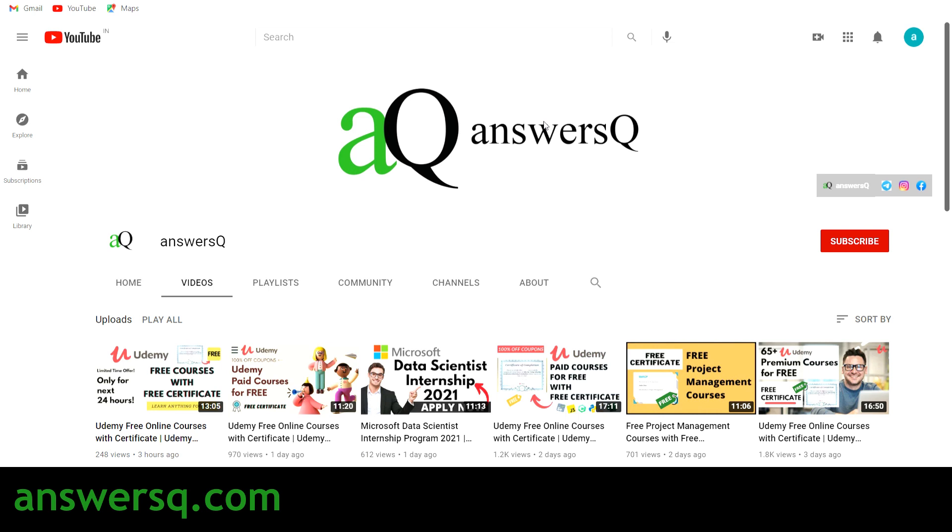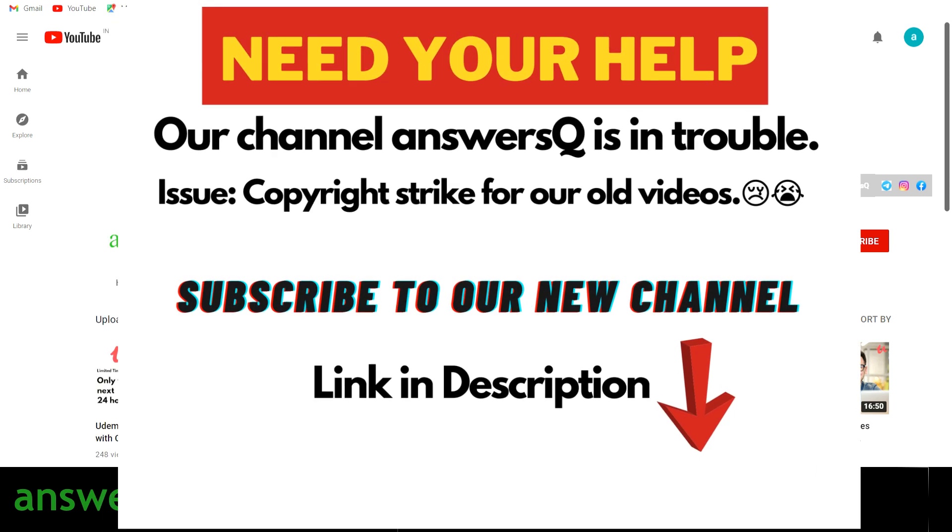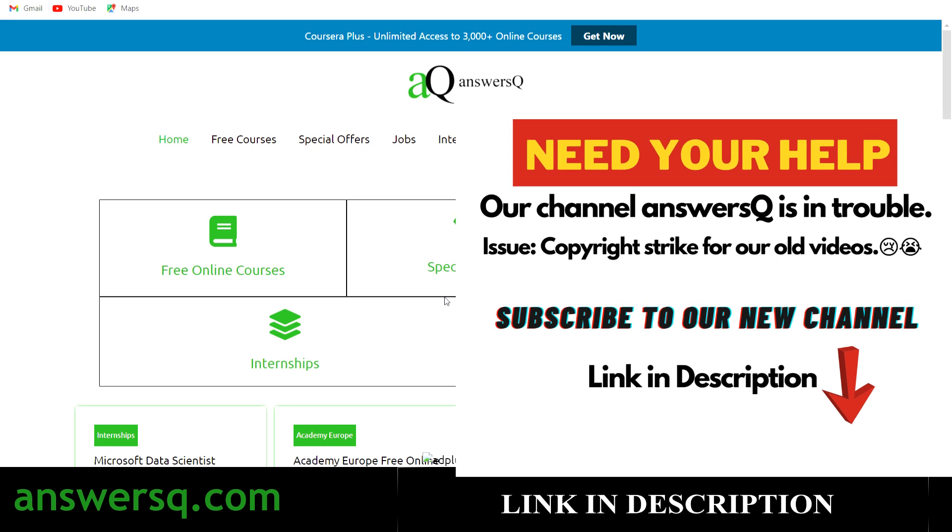If you haven't subscribed to our channel, make sure you do that first. Click the subscribe button and the bell icon so you get notified whenever I upload a video like this. You can also join our Telegram channel and follow us on Instagram and Facebook — all links are in the description. Visit answersq.com for more about free online courses, job offers, internships, workshops, and other online events.